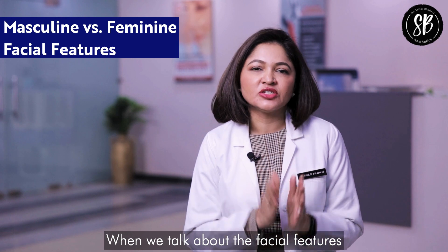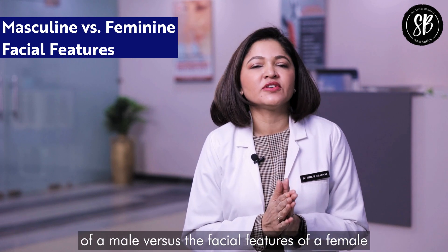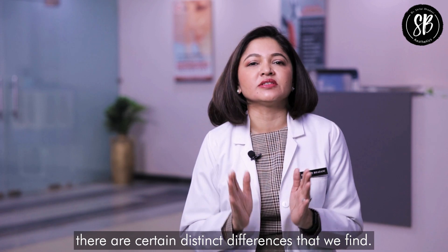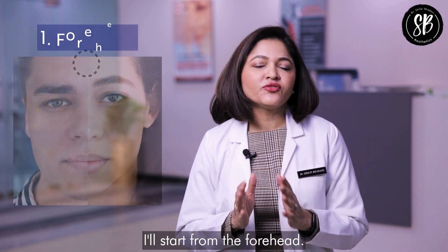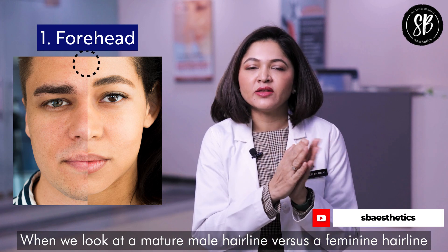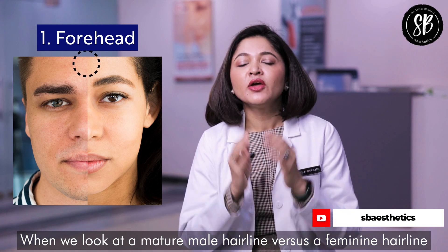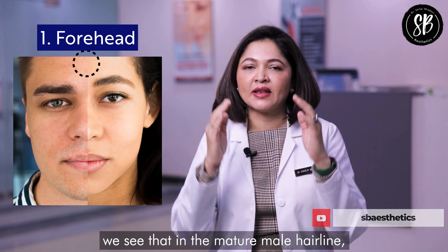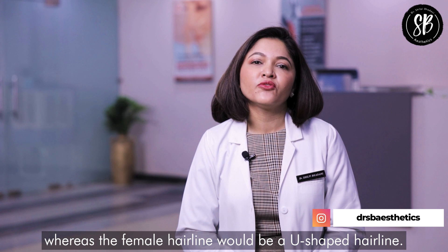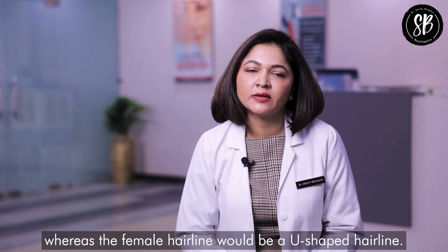When we talk about the facial features of a male versus the facial features of a female, there are certain distinct differences that we find. Starting from the forehead — when we look at a mature male hairline versus a feminine hairline, we see that in the mature male hairline there is a little bit of temporal receding, whereas a female hairline would be a more U-shaped hairline.